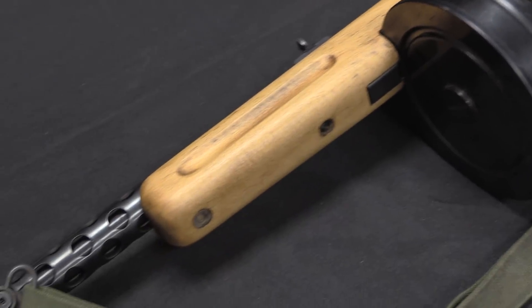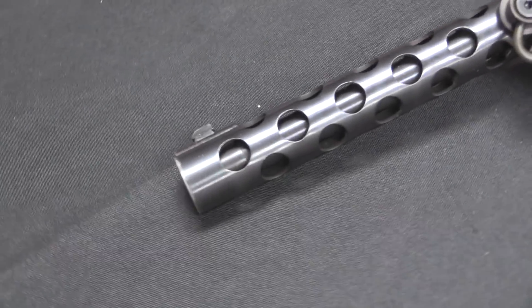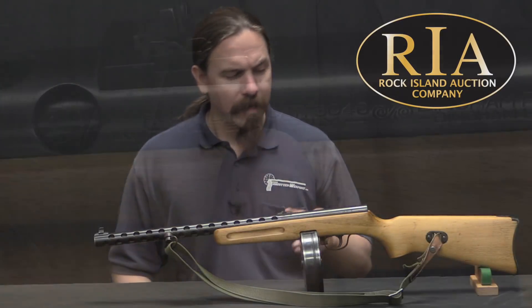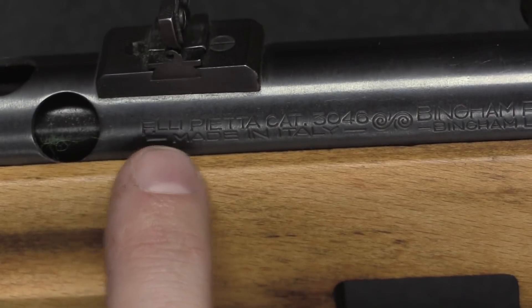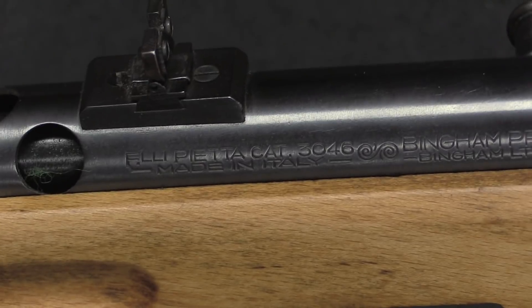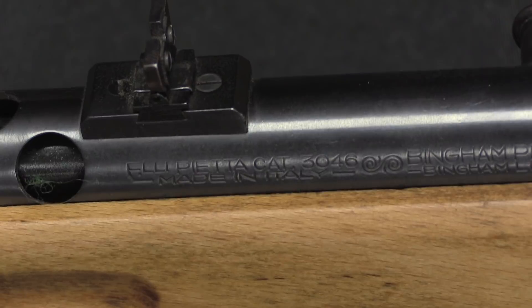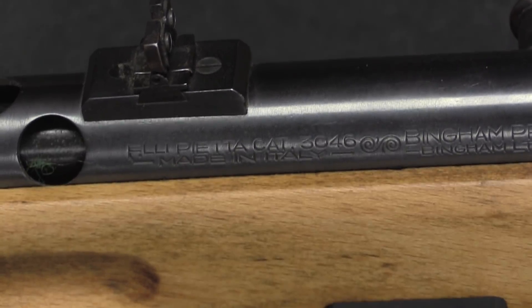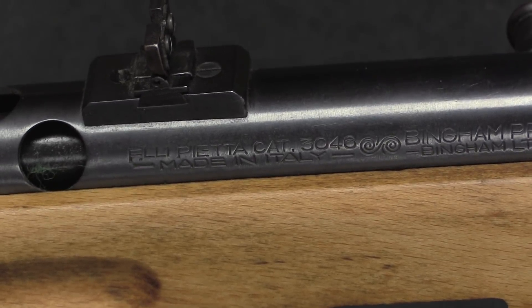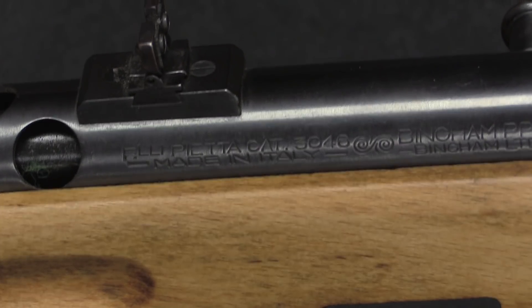A lot of times this is known as a Squires Bingham PPS-50, because that company was one of the early importers and they kind of got their name associated with it. They are in fact the ones who imported this particular one. This is manufactured by Pieta, made in Italy — the same Pieta that makes all of the Old West reproduction revolvers and lever-action rifles. They may not make anything super exciting or revolutionary, but they have a good stable of popular firearms that they've gotten pretty good at making. It's a stable, reliable business.